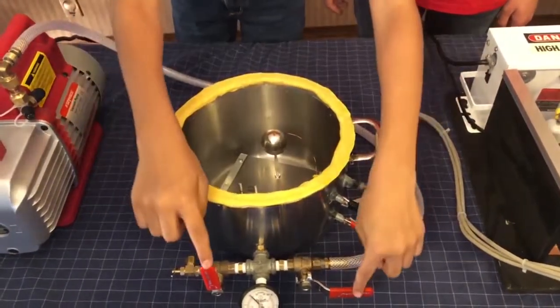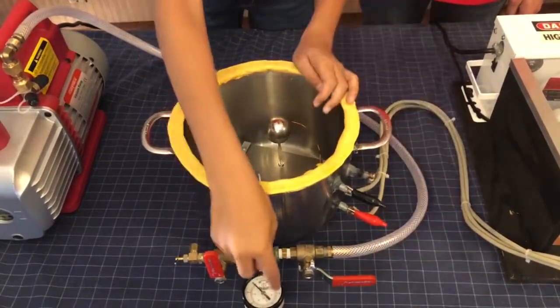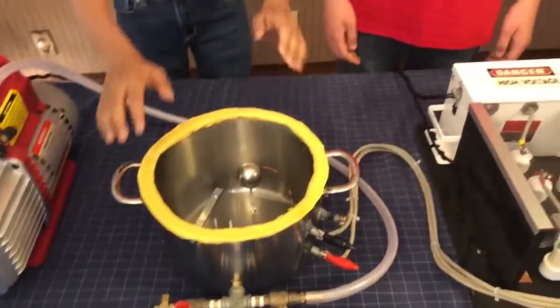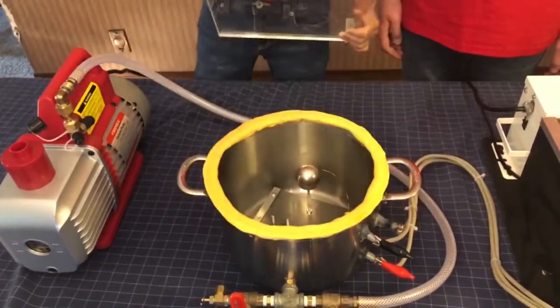We have two valves right here — this one is to release the pressure, and this one is to control the vacuum flow. This gauge tells us how strong the vacuum is. We usually have an acrylic lid on top of it to seal the vacuum, but we took it off for the video.